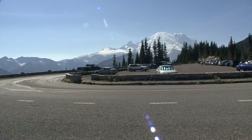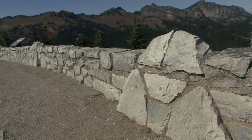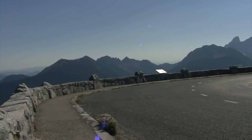At Sunrise Point, large rock capstones along the walls roughly mimic the shape of Mount Rainier. This subtle design feature reinforces the views of the many peaks visible from Sunrise Point.